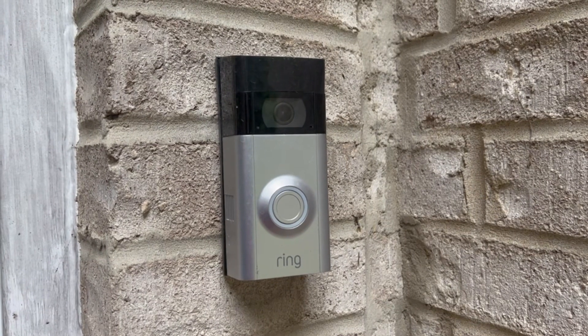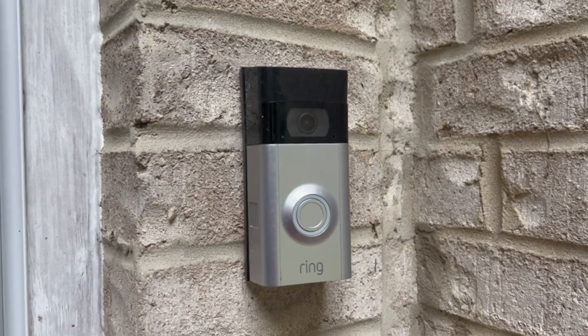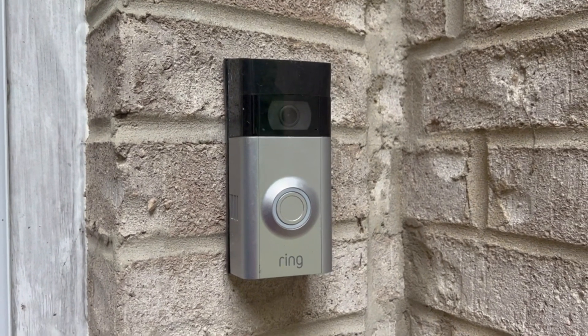Which is a good premium. In general, if I had to choose, I'd probably choose the Ring doorbell, but both are great.